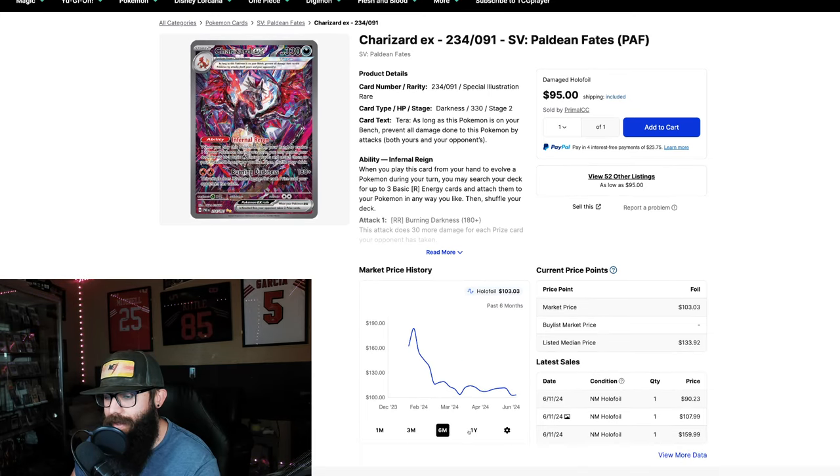Zooming out, you can see it hasn't been out that long — it introduced at $180. Now as we get into these newer sets, this is very common, which is why for new set chase cards I don't chase them at all. From $180 it's slowly trickled down to $103. If you were buying in at $180 and you're at $103 now, that's just what happens with newer sets.